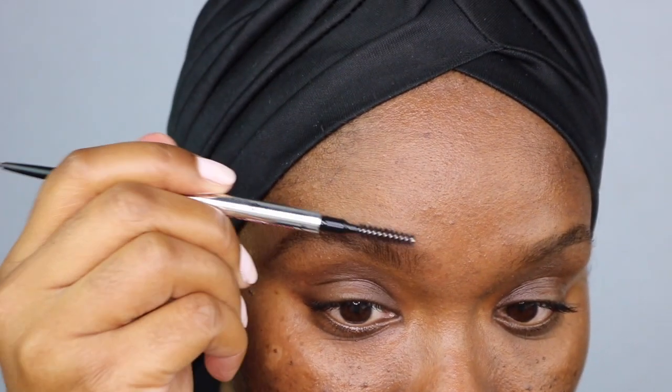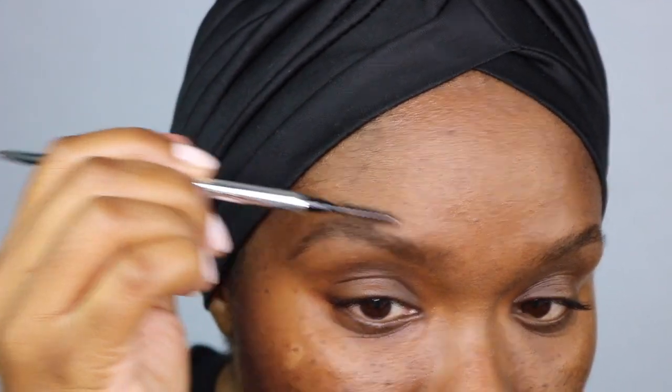I take the brush and bring it through the other way to really soften the inner part of my brow. When you're doing this, you don't want to use much pressure — use as little pressure as possible. I now have the basic shape there, and you can see the difference.